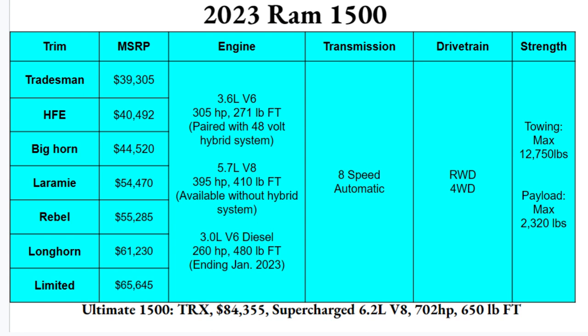There's also a 3.0-liter V6 diesel with 260 horsepower and 480 pound-feet of torque, though RAM is ending production on that diesel engine as of January 2023. All engines are paired with an eight-speed automatic transmission, with rear-wheel drive or four-wheel drive available. Max towing comes in at 12,750 pounds — not quite the class leader but still solid — and payload is 2,320 pounds.